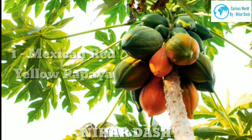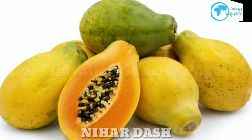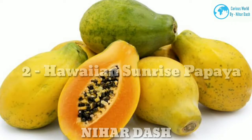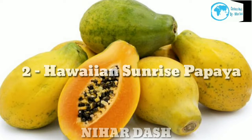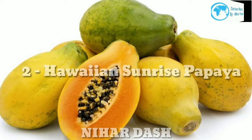Two: Hawaiian Sunrise Papaya, also known as strawberry papaya. Its red-orange flesh is similar to berries, peaches, and melons. The seed cavity is quite shallow, making seed removal easy. This variety is available all year round.